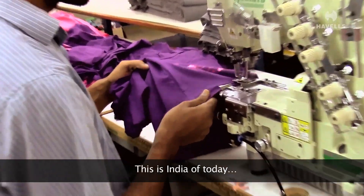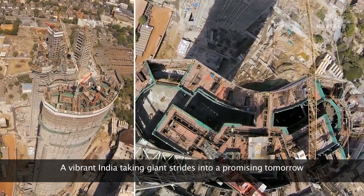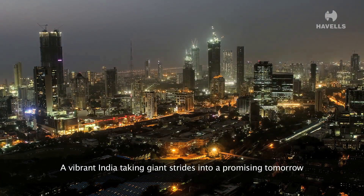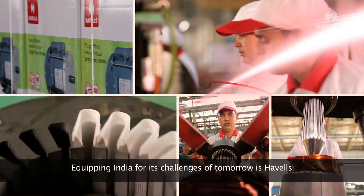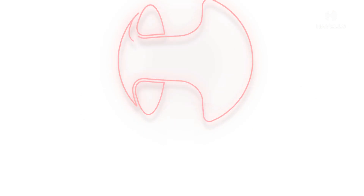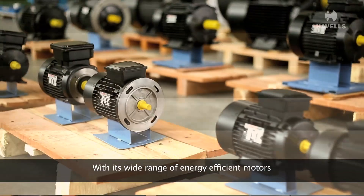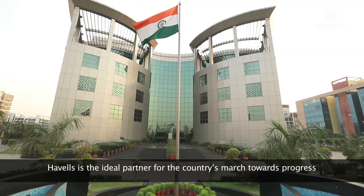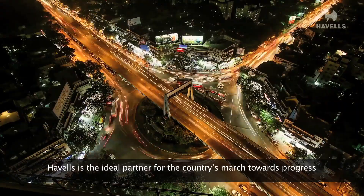This is India of today — a vibrant India taking giant strides into a promising tomorrow. Equipping India for its challenges of tomorrow is Havels. With its wide range of energy-efficient motors, Havels is the ideal partner for the country's march towards progress.